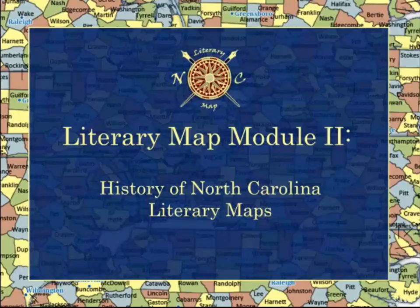Welcome to the North Carolina Literary Map. This module will discuss the history of literary maps in North Carolina.